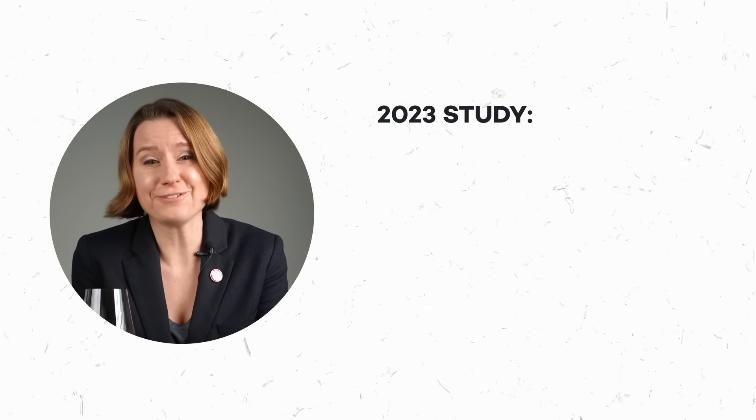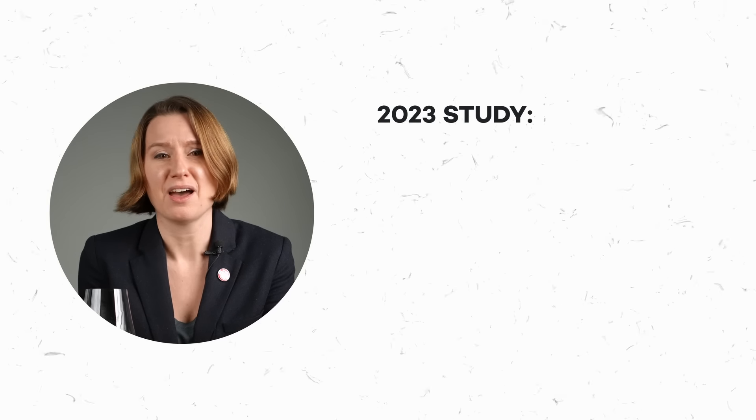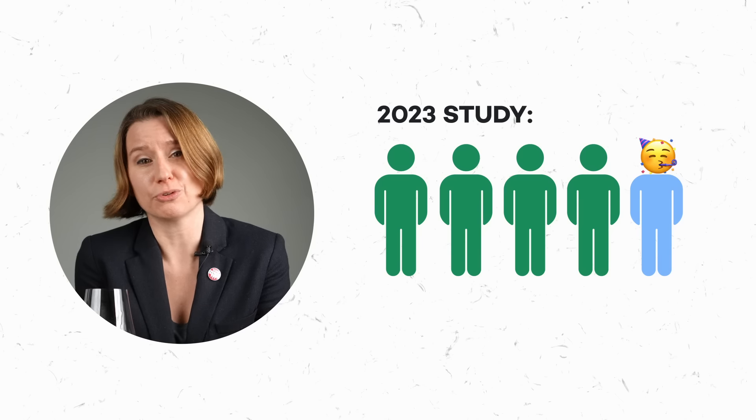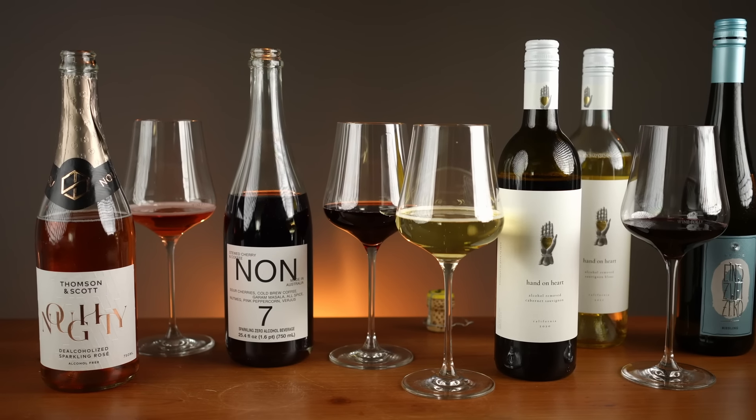A 2023 study with over 52,000 responses showed us that alcohol-free is on the rise. Up to one in five people don't drink, and with the trend, there's been an explosion of alcohol-free options.